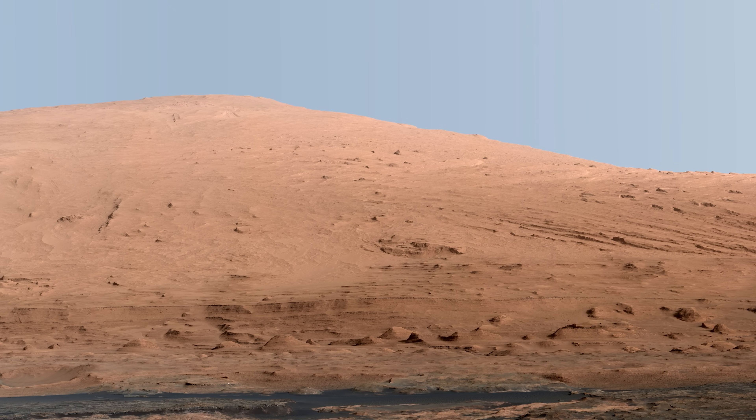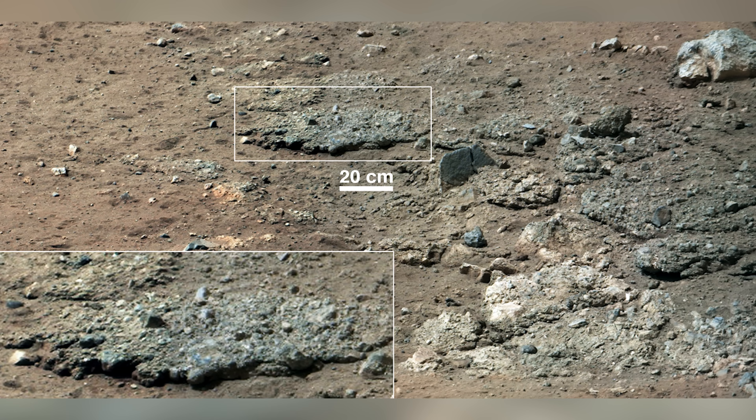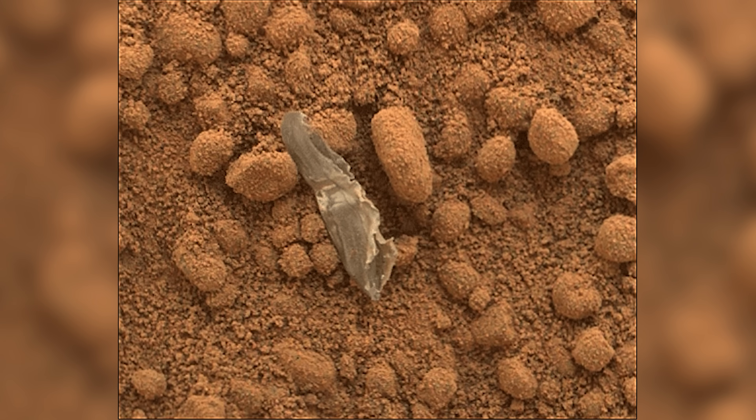In this first episode of 10 Years on Mars, Curiosity stumbles upon an ancient stream bed, takes some spooky images during the night, and finds bright particles on the Martian surface.